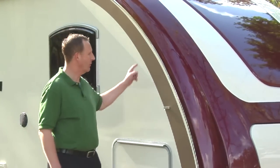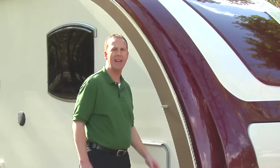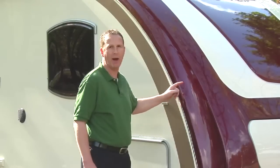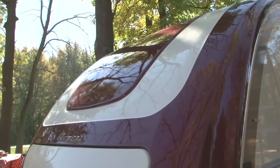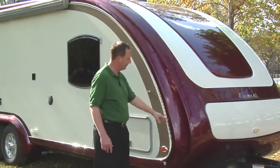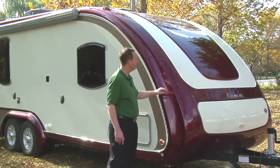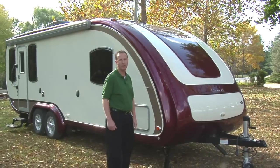Look at this beautiful front cap that the Element has. It's the most stylish cap in the RV industry today. It's more aerodynamic and you're going to get better towing mileage and less wind resistance because of this cap. It also incorporates our LP bottles and your battery compartment so you get a stylish clean look. This optional diamond plate will protect your investment and this painted front cap will give you years of beauty to come with your Element RV.